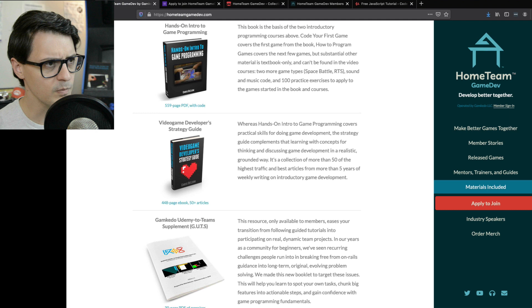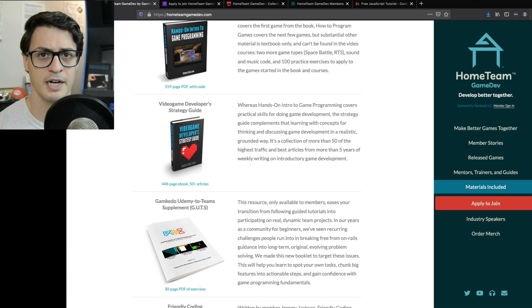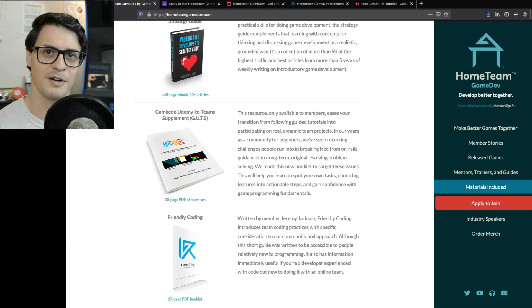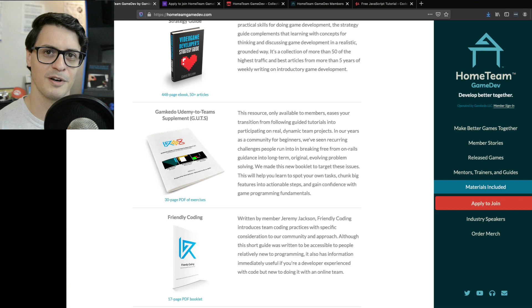The Developer Strategy Guide: for about six years I was writing a blog entry on average once a week about game development at an introductory level, covering a variety of topics. For this guide I grouped the 50 highest-traffic, best-received articles, compiled them by category, and made another book out of it. The Gamketo Udemy to Teams Supplement — my company is Gamketo LLC, which is why our group used to be called Gamketo Club if you've heard that name in my YouTube videos.